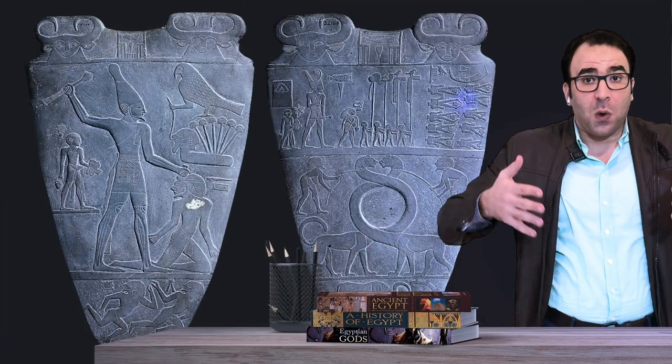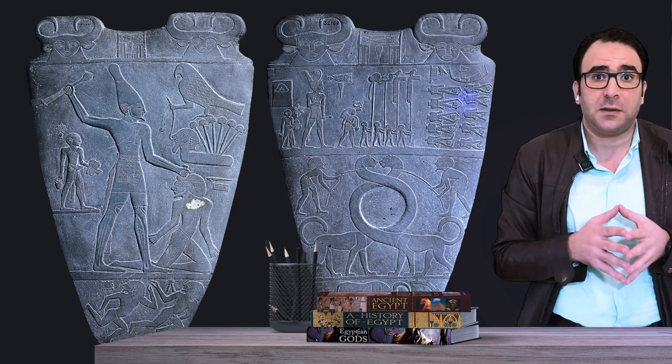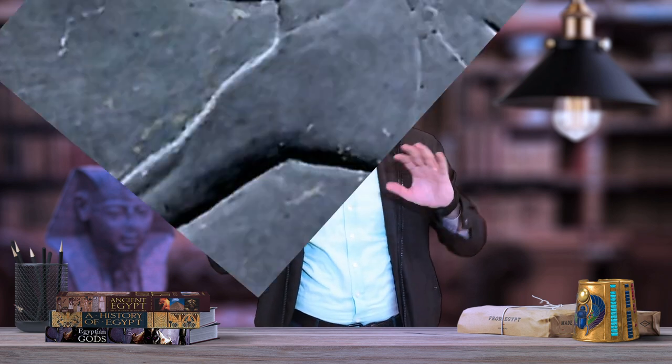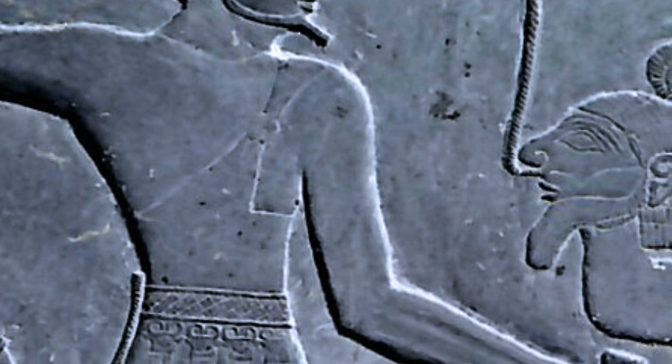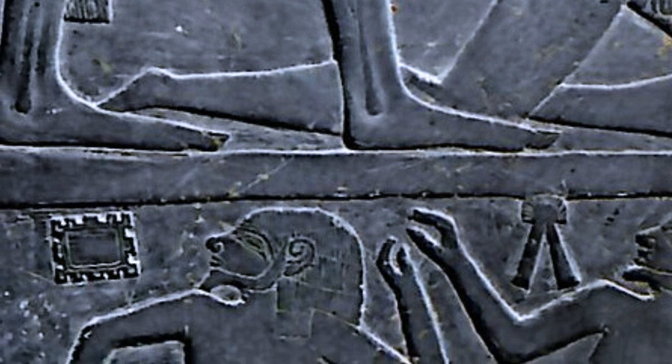The tradition of showing the king as a taller figure is respected in the representation on both sides. The Narmer Palette is a reflection of the high artistic and symbolic levels attained in the ancient period, together with great technical skills in the polishing of schist and the representation of human anatomy.